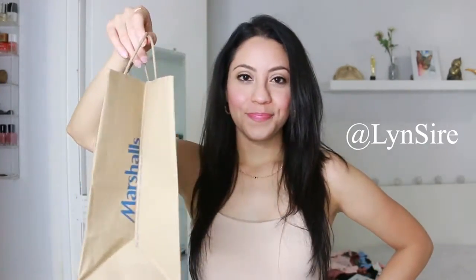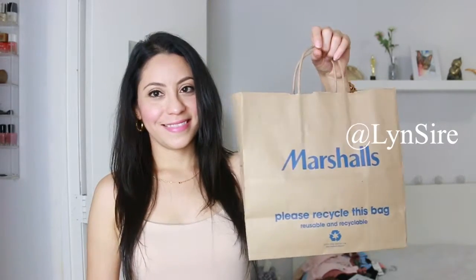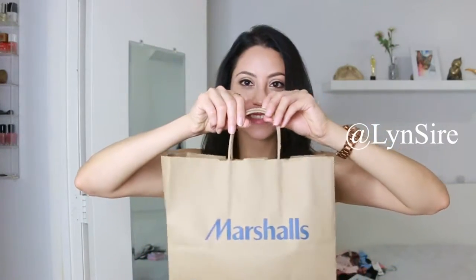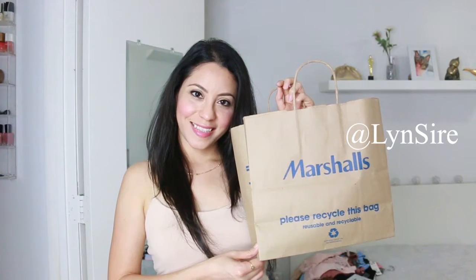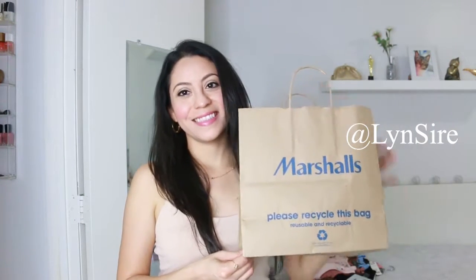By the way, if you still don't follow me on Instagram, do it right now at Linsire, because over there you will be the first to see what I share here on YouTube. If you don't follow me on Instagram, you probably missed when I shared some of these items in real time. You will also see me try new beauty products and more. So follow me at Linsire to find out about everything before everyone else here on YouTube.